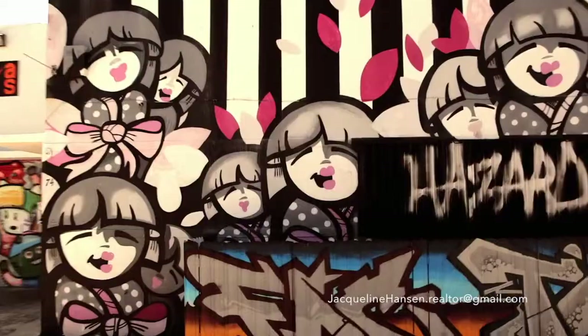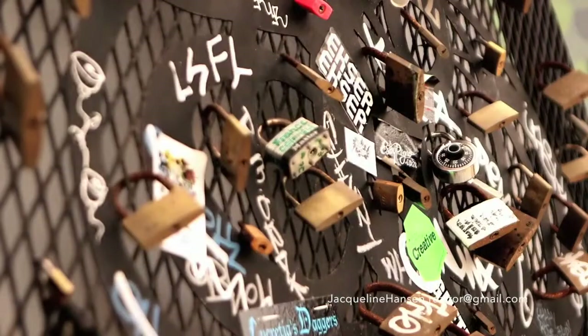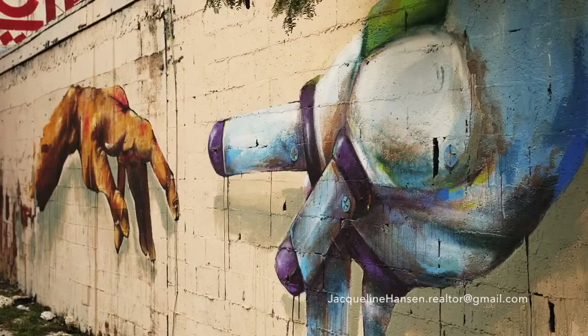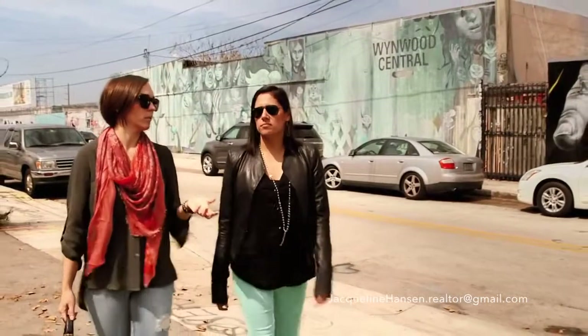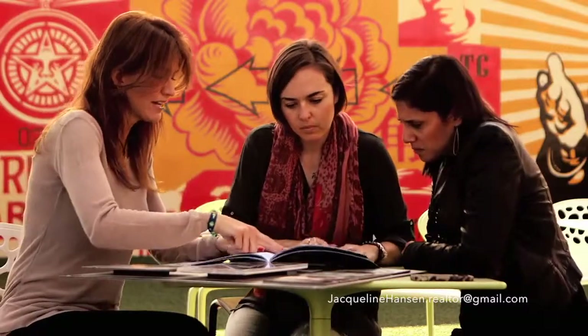The whole neighborhood is one giant canvas for the world's best street artists. This is Wynwood, the place to be in Miami for artists and entrepreneurs like us.